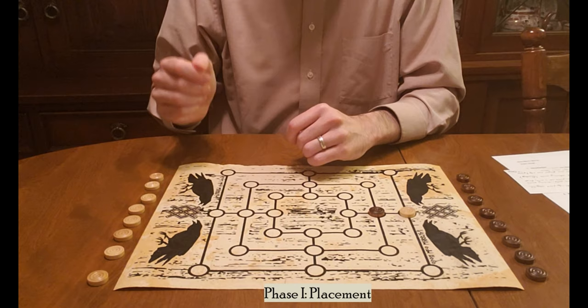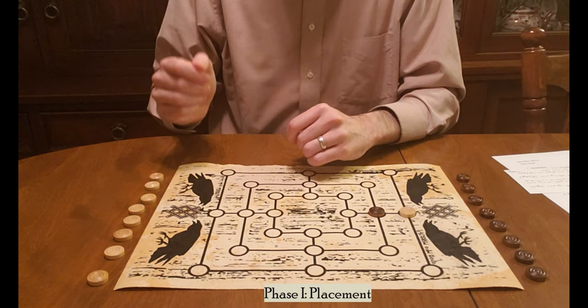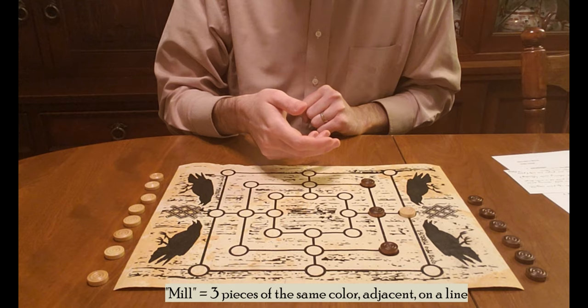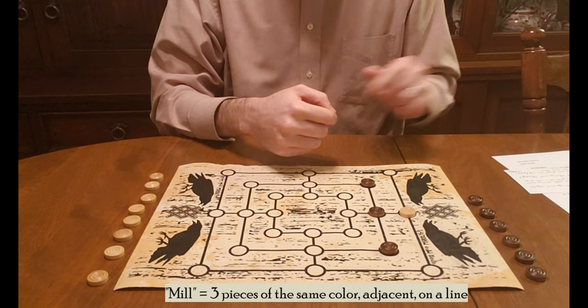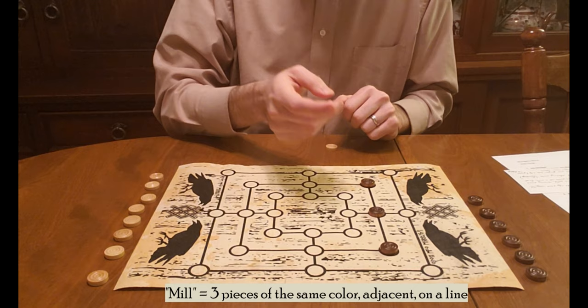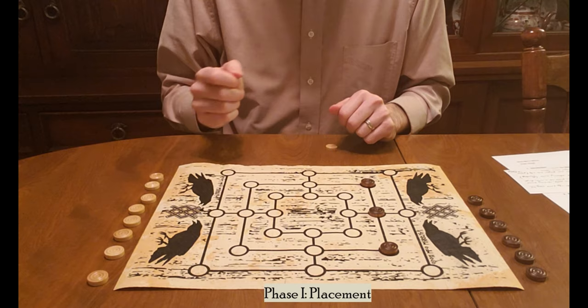The primary goal of placement is to create a line of three tokens adjacent to one another and in a straight connected line, horizontally or vertically. This is called a mill. When one player forms a mill, they can then remove one of their opponent's pieces from the board and from play — it's out of the game. So you want to try to form one whenever possible and block your opponent from forming mills, otherwise you start losing your pieces.